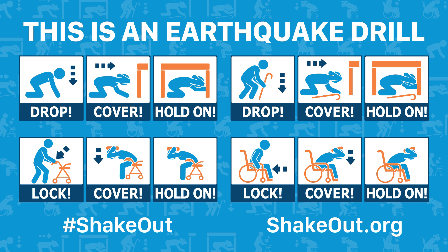This drill is over. Visit ShakeOut.org for simple steps to help you survive and recover from a major earthquake. Thank you for taking part in the great ShakeOut.